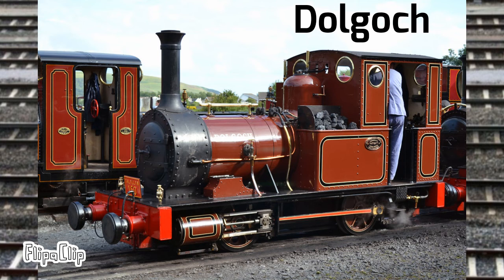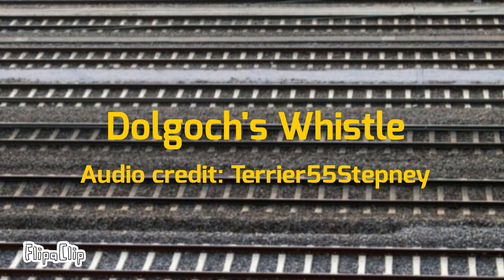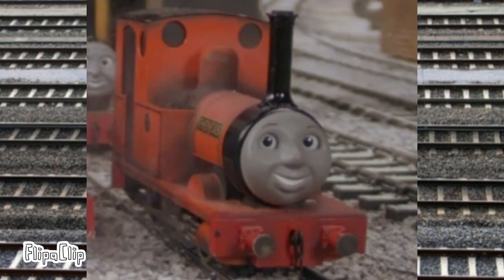Number two is Dolgoch, named after a station on the railway and Dolgoch Falls, a waterfall near the station. She was built in 1866 by Fletcher Jennings, and is also the basis for Rheneas in the Railway Series and TV show.